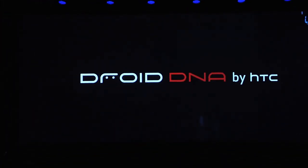With Droid DNA, your photos, your movies, your webpages are all going to look amazing. It's the ultimate Droid and the ultimate HTC. We'll see you next week.